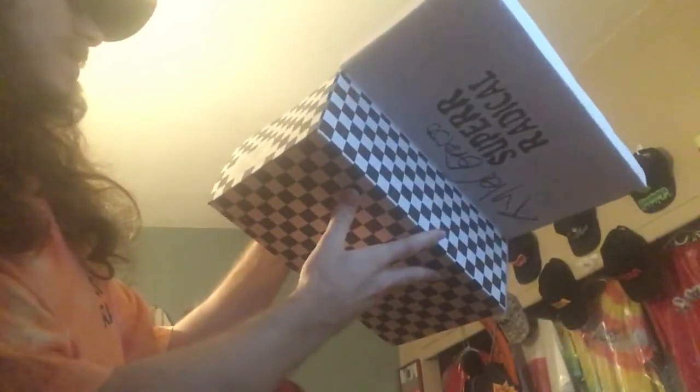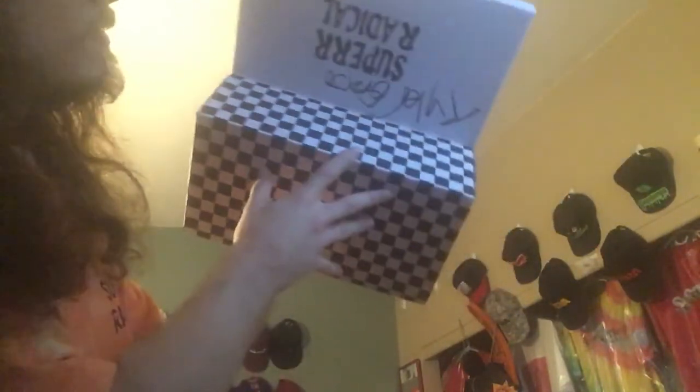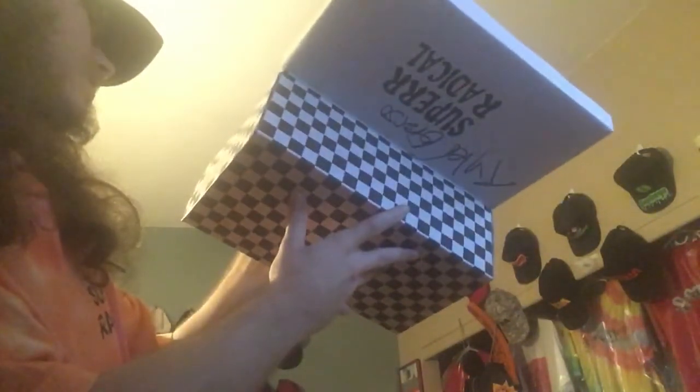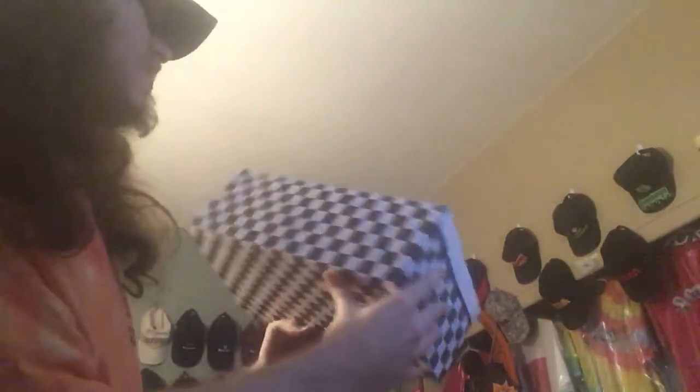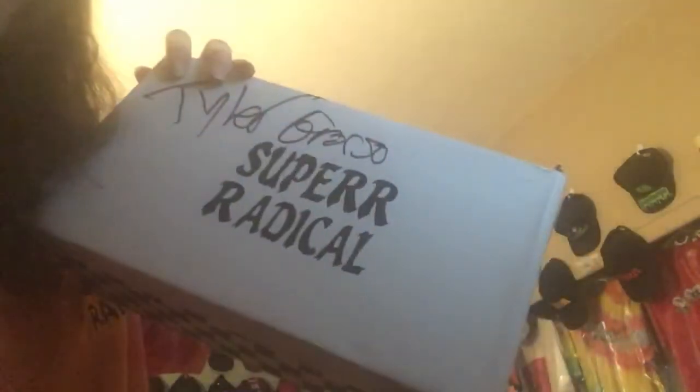I'm not even sure if they'll fit — I selected size 10 but it says 9.5 to 10, which could be a little too small since 10 is basically my smallest. Also, I don't even think they spelled Super Radical right — the manufacturer tag says 'style super radical' but it's spelled S-U-P-E-R-R-A-D-I-C-A-L, and it should have three R's: S-U-P-E-R-R-R-A-D-I-C-A-L.